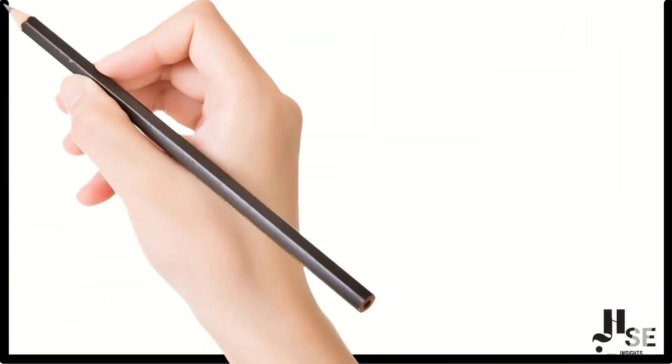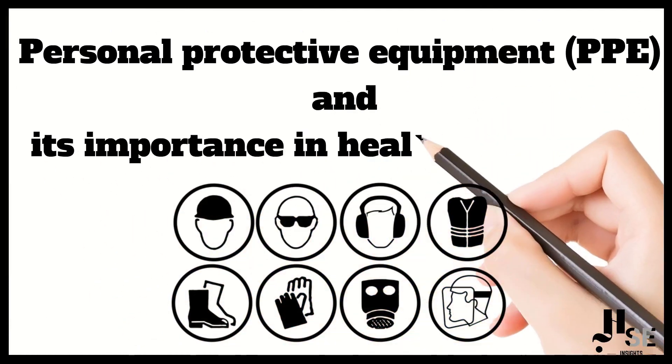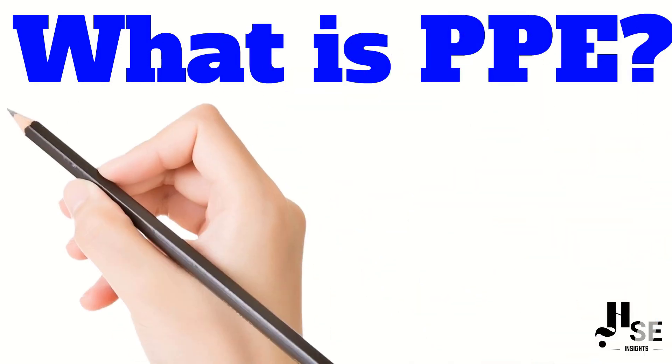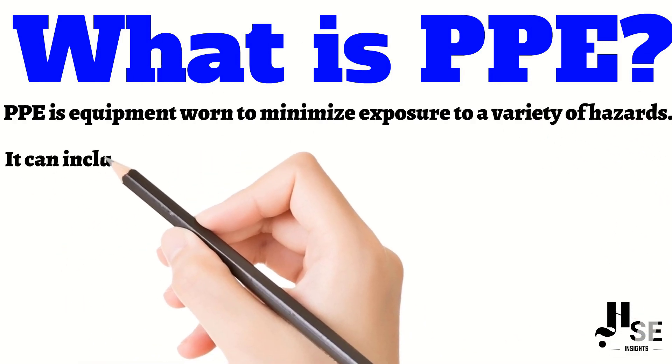Hi everyone. In this video we are going to talk about personal protective equipment, PPE, and its importance in health and safety. PPE is equipment used to minimize exposure to a variety of hazards. It can include things like hard hats, safety glasses, gloves, respirators, and protective clothing.